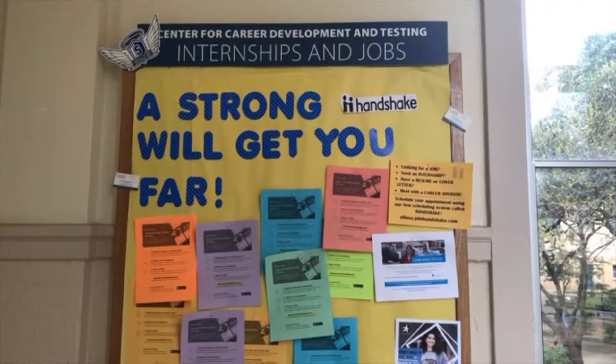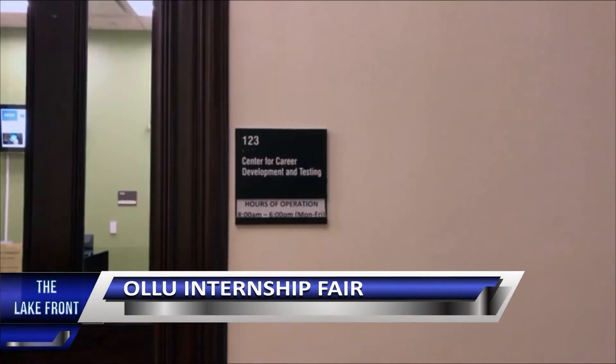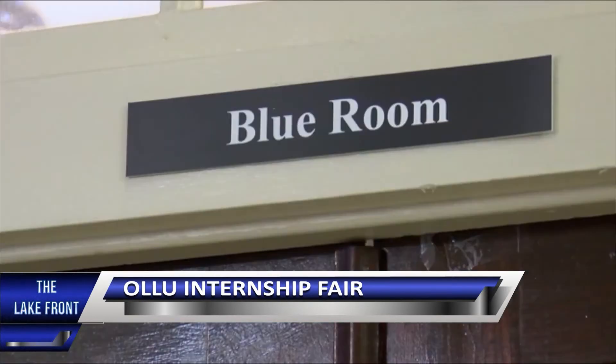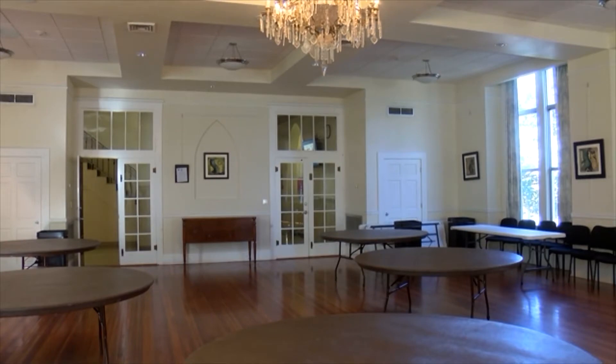The Center for Career Development and Testing at Our Lady of the Lake University is hosting an internship fair. On Thursday, March 8, 2018, representatives from all of San Antonio will be looking to recruit Our Lady of the Lake students. The internship fair will be located in Providence Hall, West Social Room and Blue Room, from 11:30 to 2 p.m., giving students the opportunity to talk to multiple employers at one convenient location.